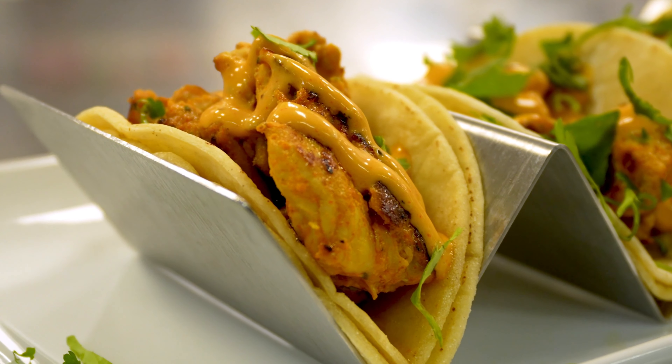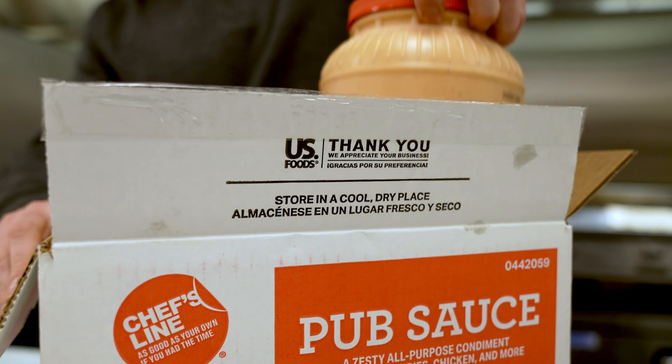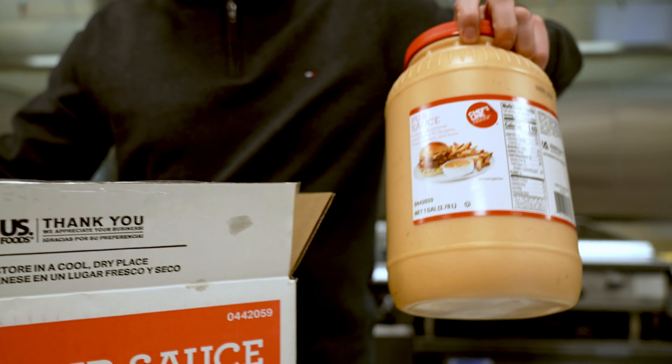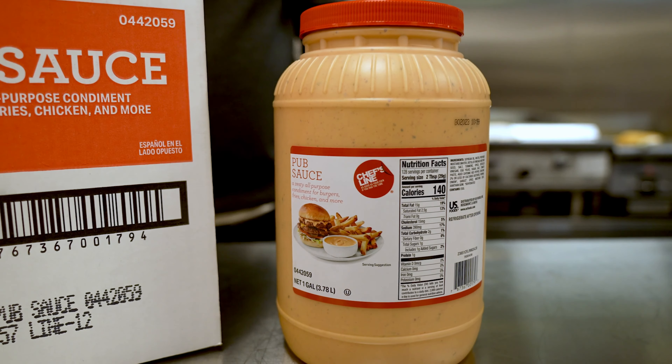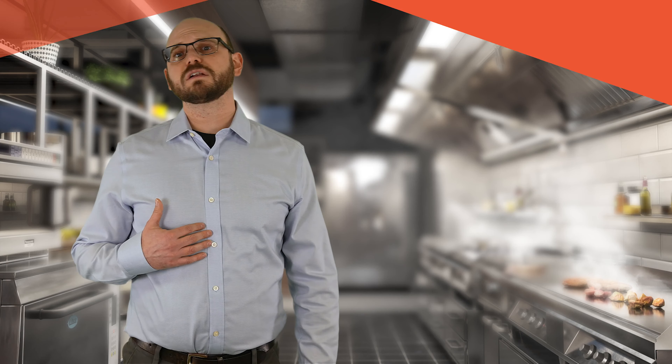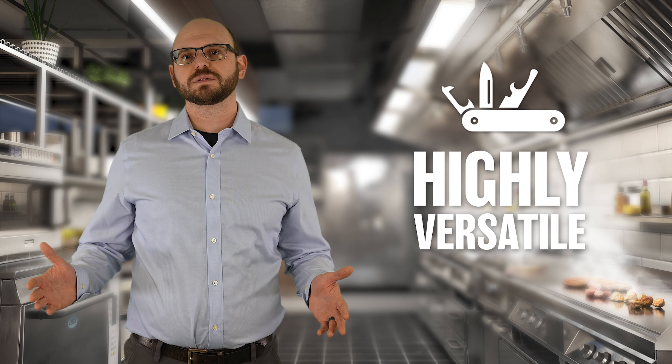It's ready to impress diners, save labor, and be the next signature house sauce. You are sure to create a craveable cult following with Chef's Line Pub Sauce. It comes in two one-gallon bottles so you can spread it, squeeze it, use it as a dipping sauce or as a finishing sauce. One of my favorite unexpected uses has been drizzling on crispy fish tacos or even dressing a potato salad.